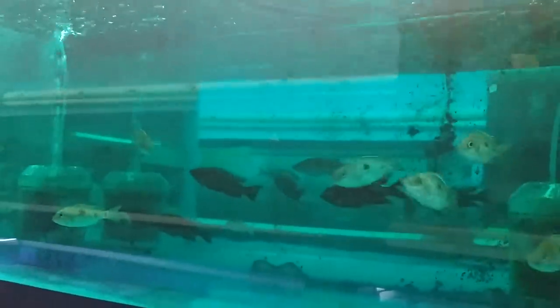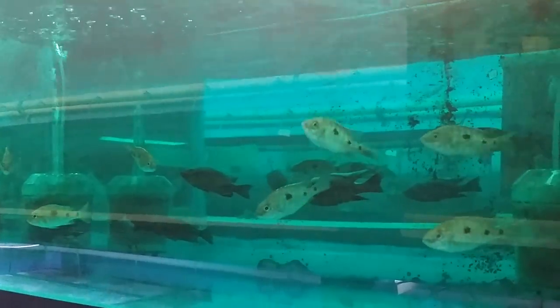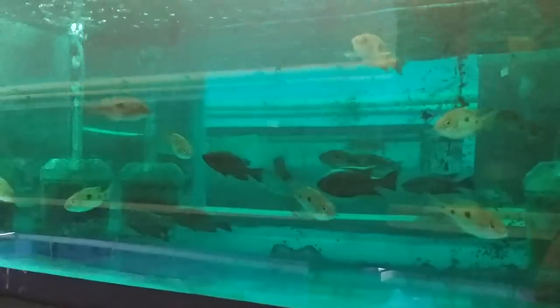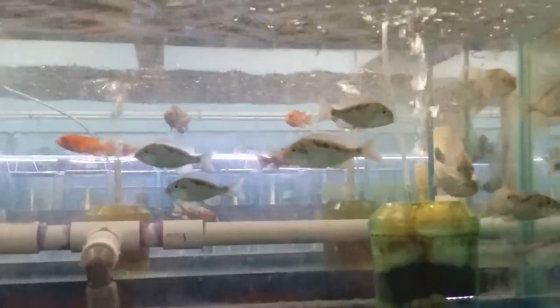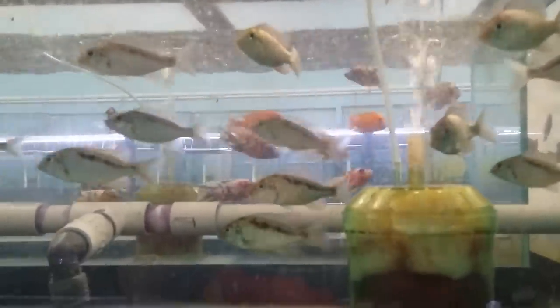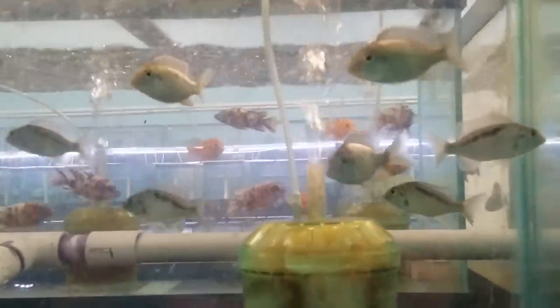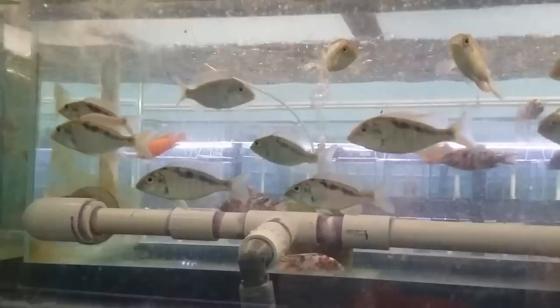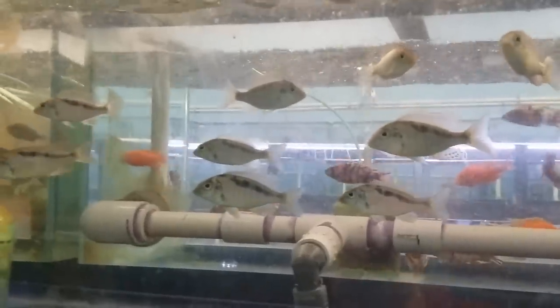Copadichromis Mloto Ivory. These are the Lethrinops Cheruae — really rare, not too often seen Lethrinops. A few of them have got some good color coming in. A lot of nice green in this fish.